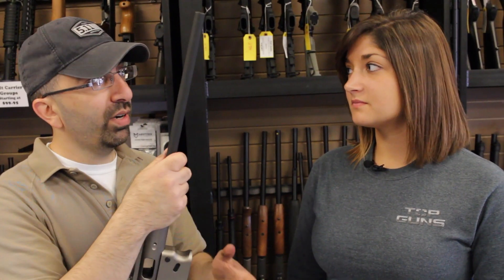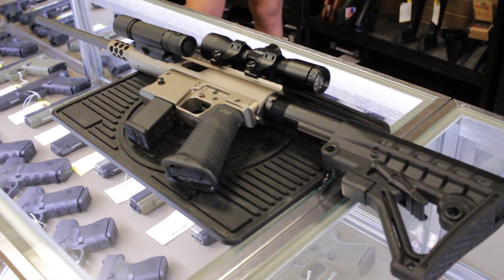Hey guys, Steve here at Top Guns. I'm Jennifer. Today we're going to take just a few minutes to talk about a new rifle and a new manufacturer that we've never had here in the shop. TNW is the manufacturer — three letters, T-N-W — and the name of the rifle they've put out is called the Aero Survival Rifle.